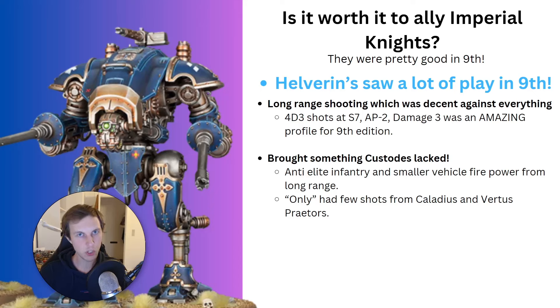A question I've been asked quite a lot recently is whether you should supplement your Custodes armies with some Imperial Knights. So today we're talking about exactly that — should you soup your Custodes army with Imperial Knights, more specifically Helverins and Warglaives? Before we look at them too closely, let's talk about why people are even considering it.